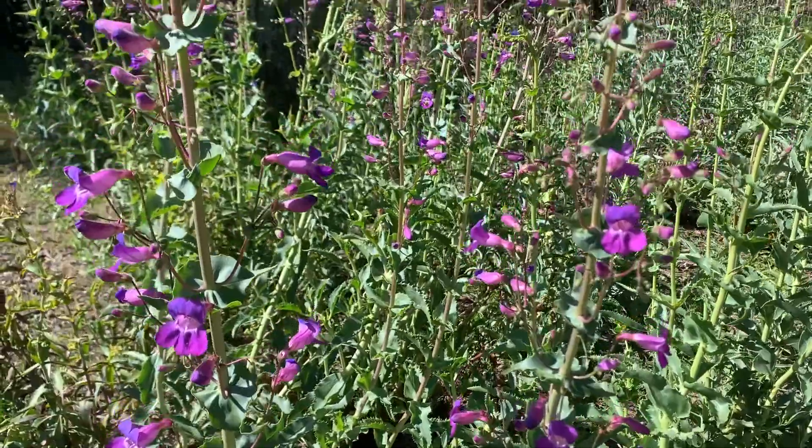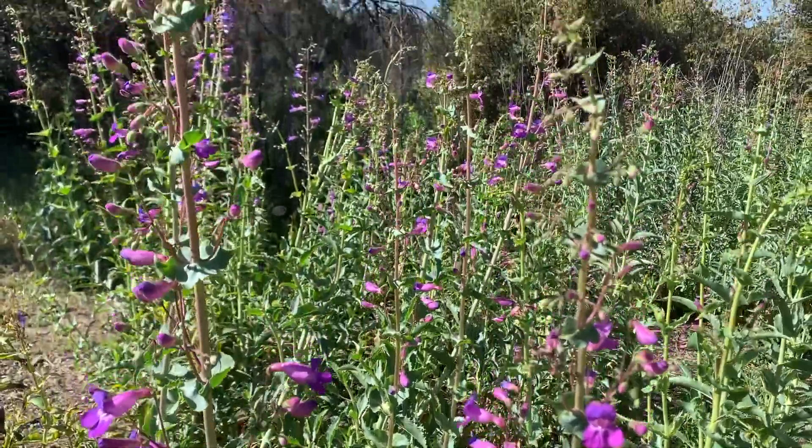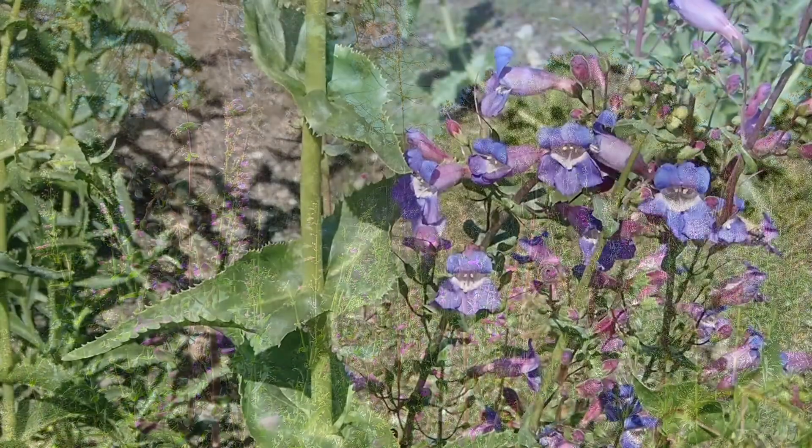The most common penstemon in the garden is showy penstemon, which can be found in huge numbers in the California habitat section of the garden. The flowers of this penstemon often have blues, pinks, and white in them, and are frequently visited by both bees and hummingbirds.